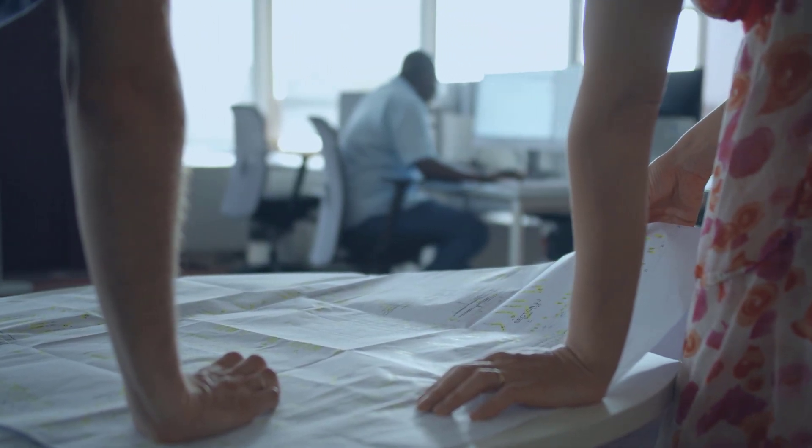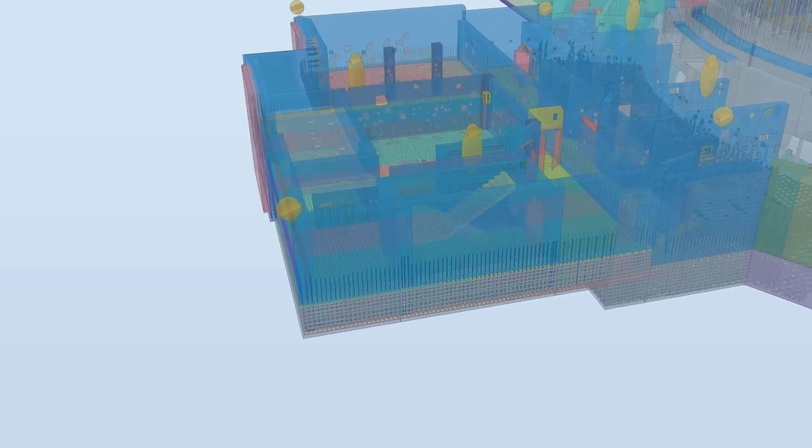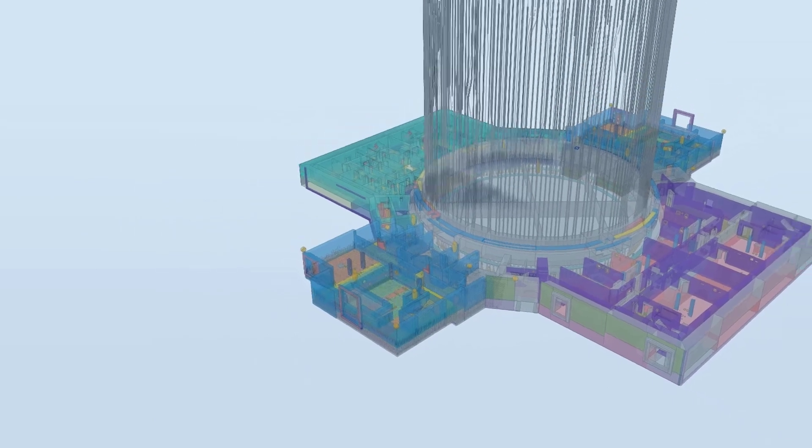We really embrace the philosophy of design for manufacturing and assembly. We can now understand exactly how this building is going to be put together from the outset and understand how we're going to maximise the opportunity to reproduce these designs over and over again.